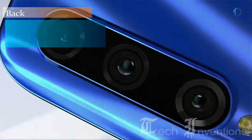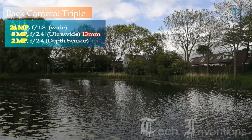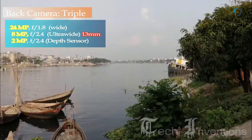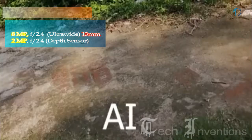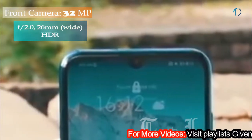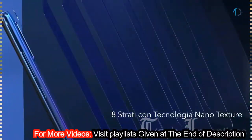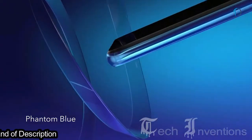The Nova 20 Lite has a triple camera setup on the back: a 24-megapixel main shooter with f/1.8 aperture, an 8-megapixel ultrawide sensor with f/2.4 aperture, and a 2-megapixel depth sensor with f/2.4 aperture. On the front it has a 32-megapixel fixed-focus camera with f/2.0 aperture, making it an inexpensive Android smartphone with a strong selfie camera.